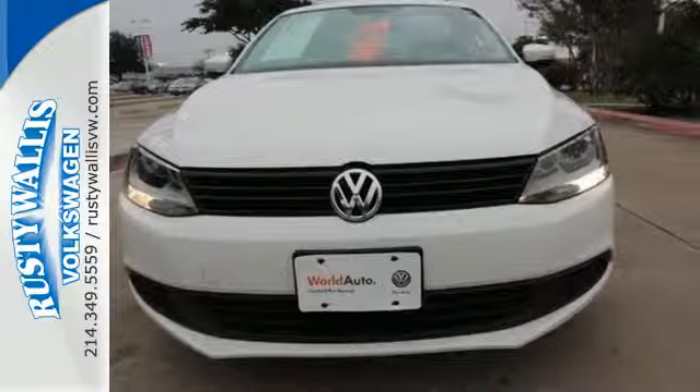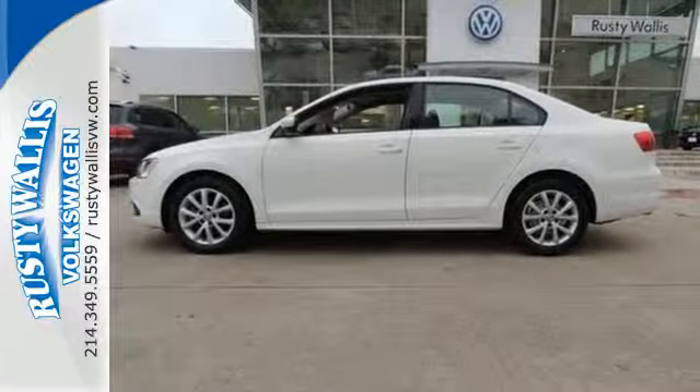Don't let this sedan get out of sight — it's meant to be seen. Stop in today for a test drive.